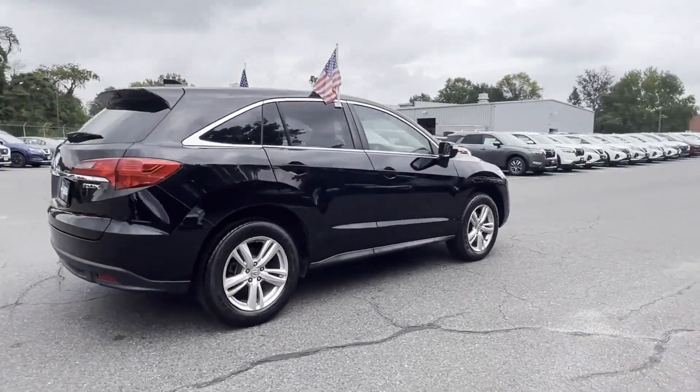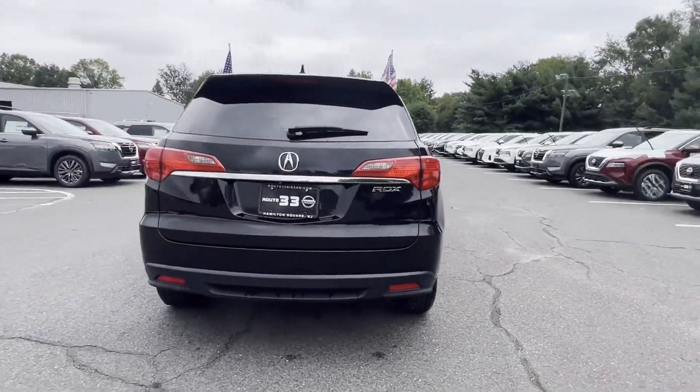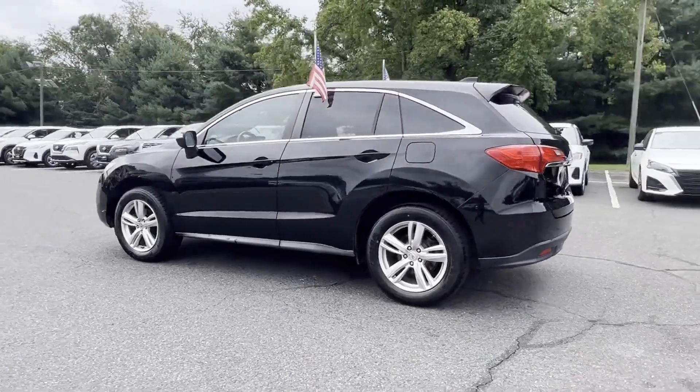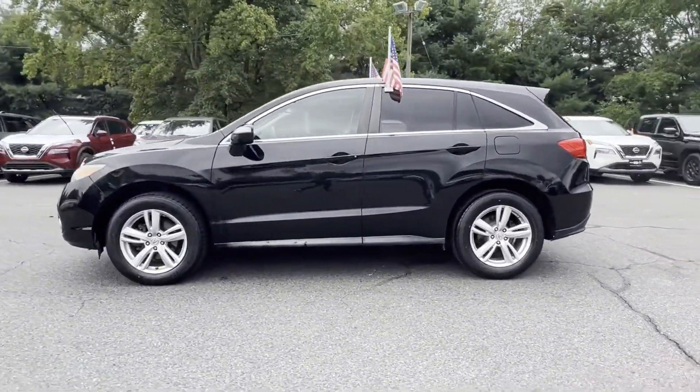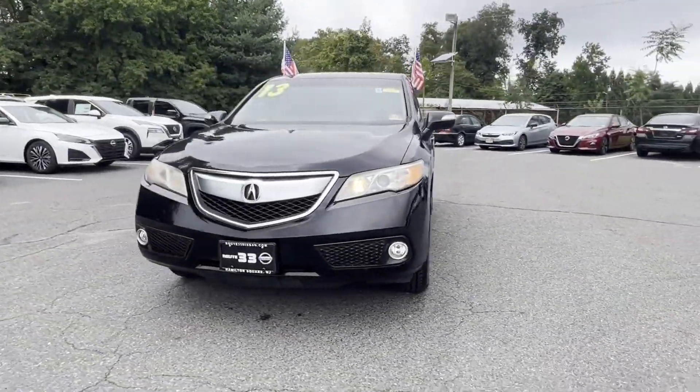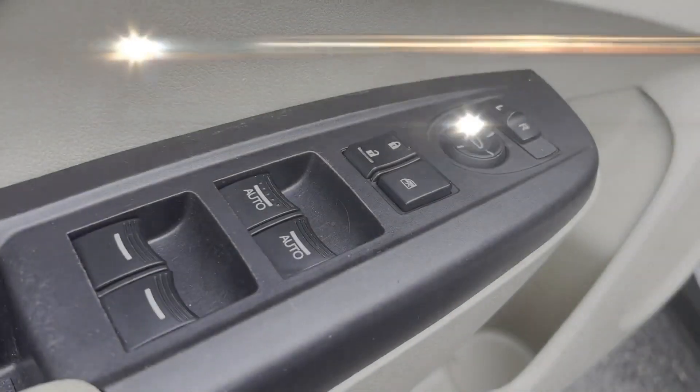It brings drivers and passengers many levels of convenience with its side view mirrors with turn signals, satellite radio, navigation, premium sound system, multi-zone air conditioning, heated side view mirrors, leather seats, and moonroof.